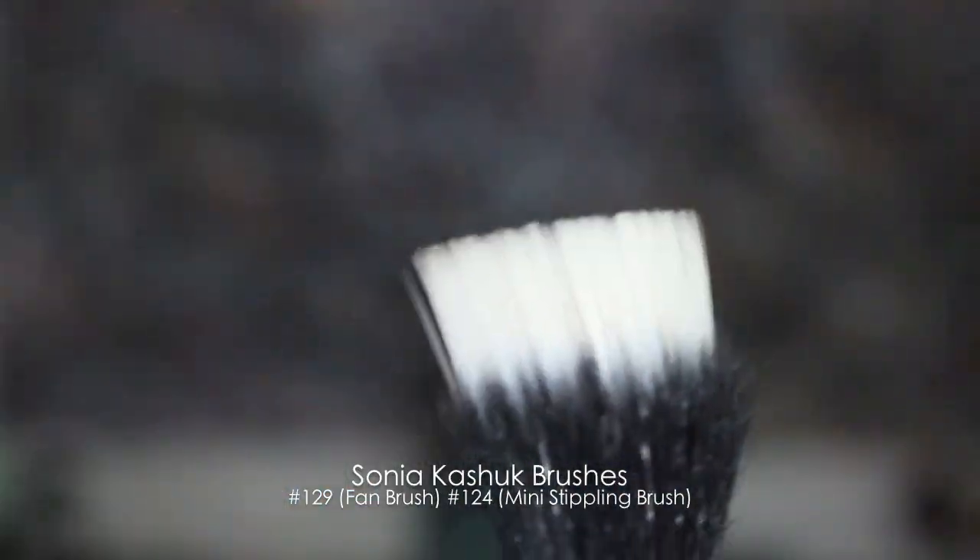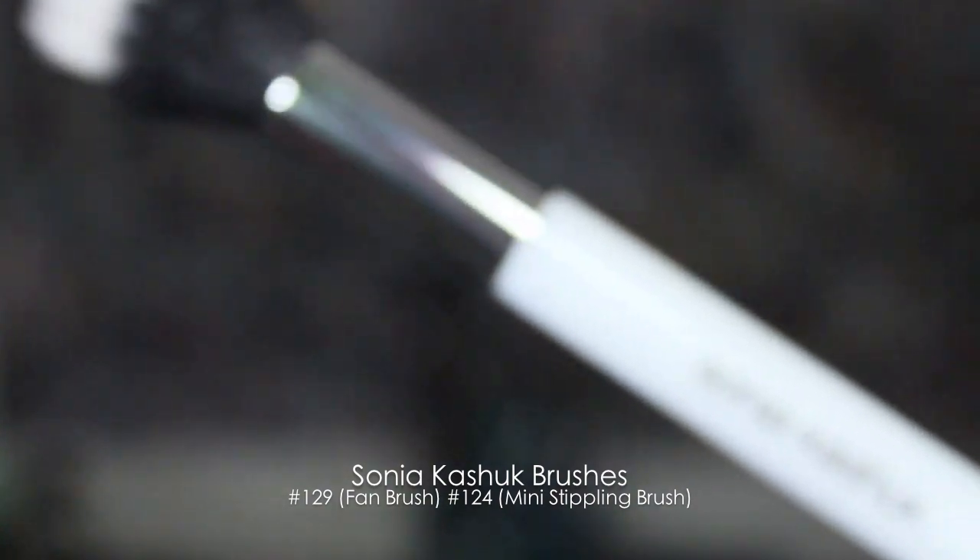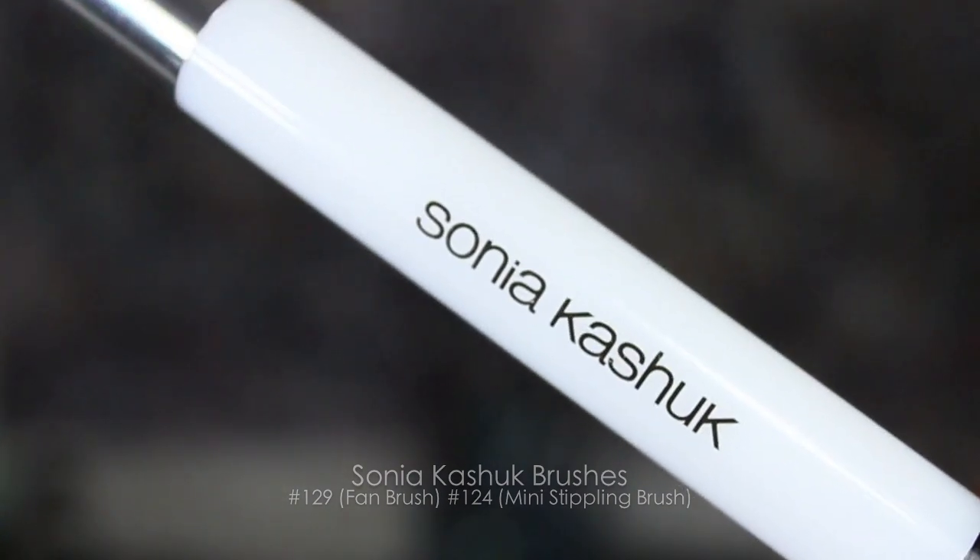I honestly love the Sonia Kashuk brushes — one of my favorite brush companies. I also love some of the Sigma brushes and the Samantha Chapman brushes, though I know those are typical YouTube favorites. I am looking for new things to try out, so if you have suggestions or a company you'd like me to try, all my info is below in the comments.